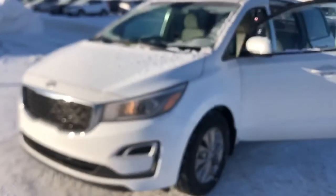Good morning, Donna! My name is Nick from Sherwood Kia. I just wanted to say thank you very much for your inquiry on the 2020 Kia Sedona. I'm sending you this video so I can introduce myself and show you some of the features on the vehicle you inquired about, so let's take a look.